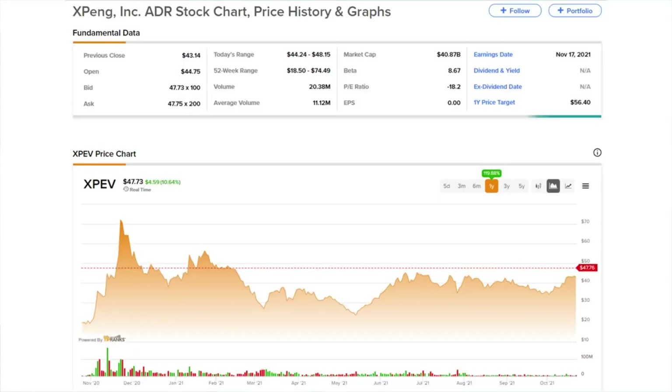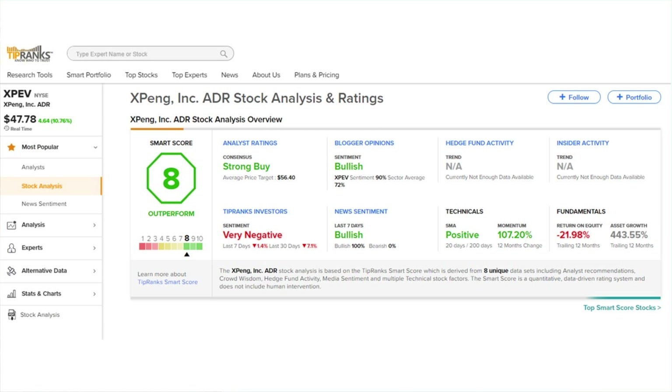XPeng trades under the ticker XPEV with a market cap of nearly $41 billion. The XPEV stock is currently priced at $47.73, up over 10% today. On the TipRanks Smart Score they score an Outperform with an 8 out of 10, based on bullish blogger and news sentiment, positive technicals, and a strong buy consensus from analysts.